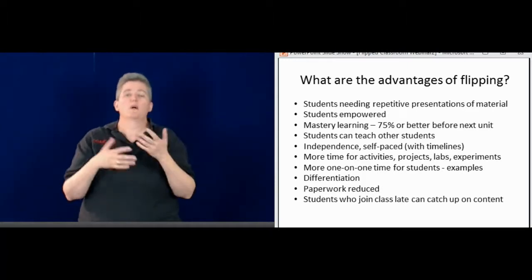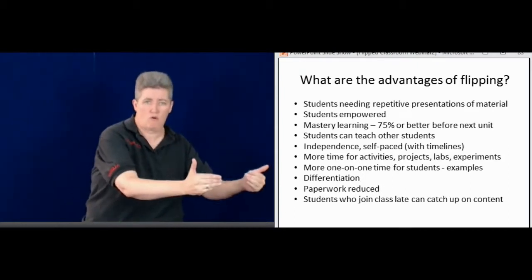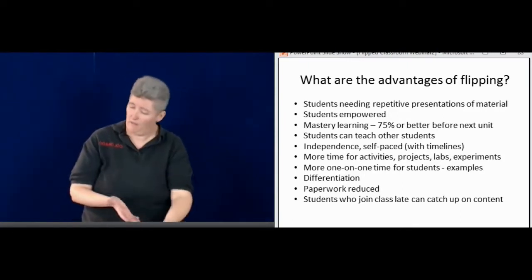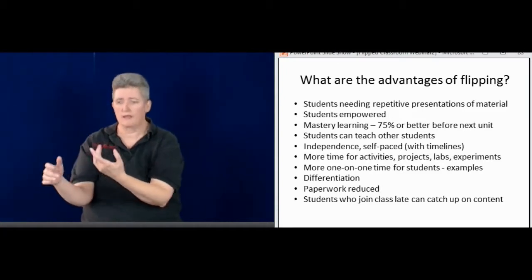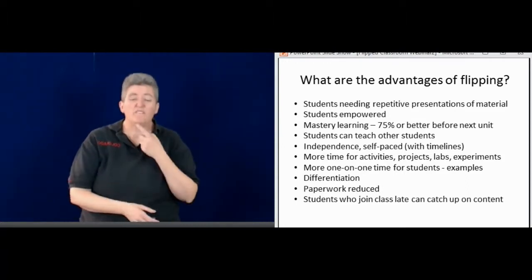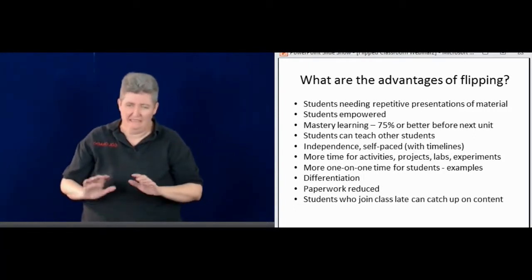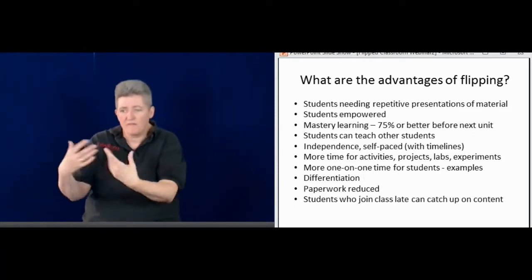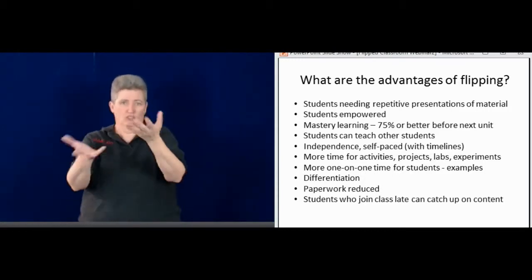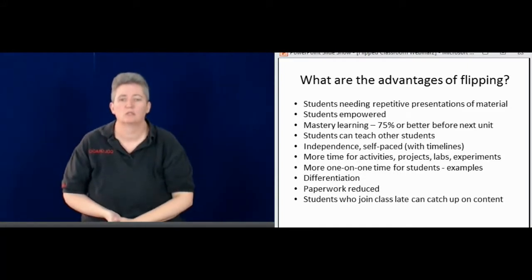I tend to use mastery learning — 75% or better is needed to move on to the next unit. If they take the test at the end and continually fail, after the third time I stop them and provide more support, giving them that opportunity for learning. I really want them to get the information — not just be able to pass, but to comprehend and really know the information.